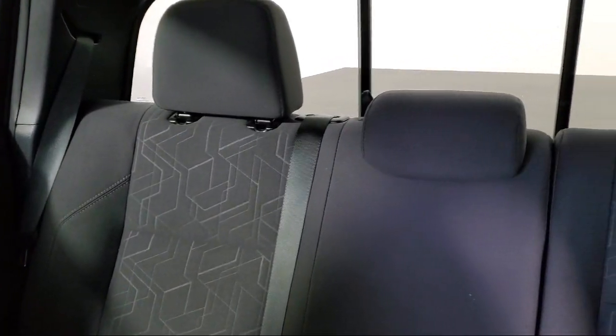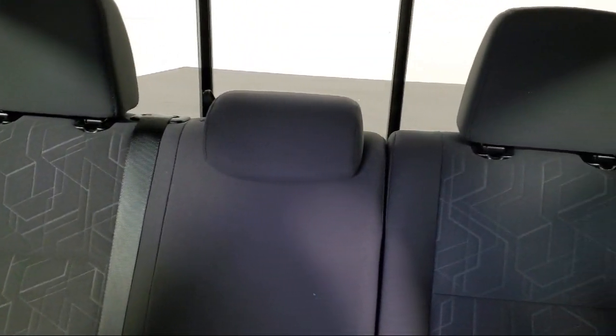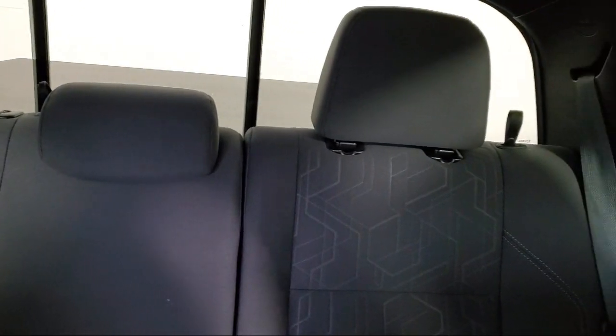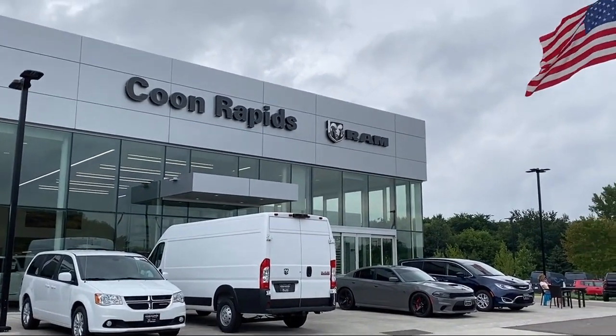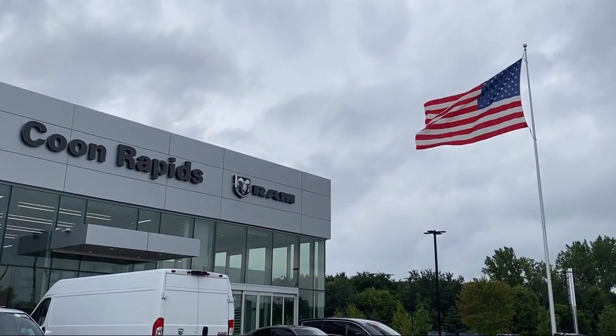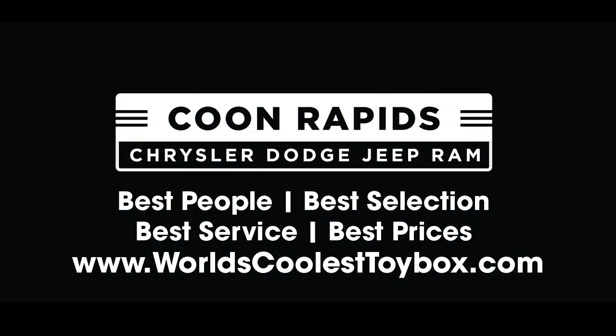So come visit us here at Coon Rapids Chrysler Dodge Jeep Ram. You'll be glad you did. Thank you, and we'll see you next time.